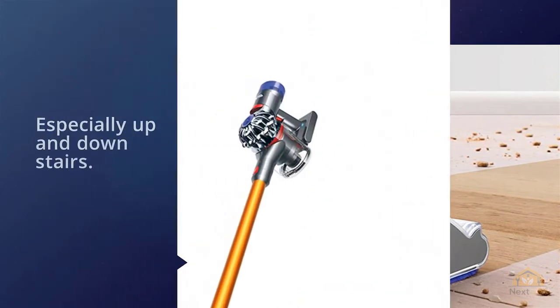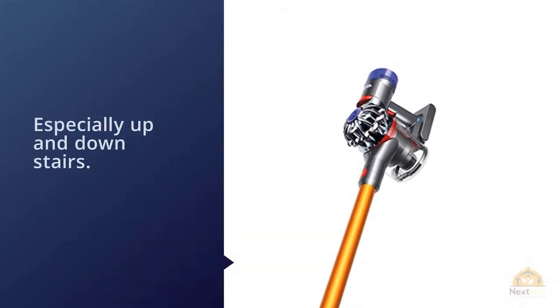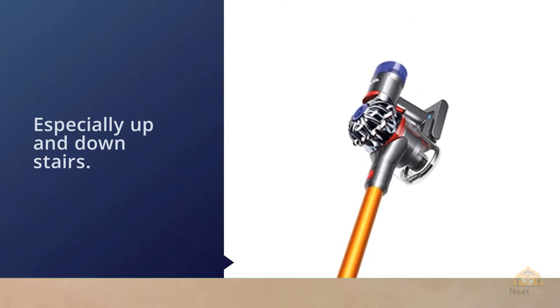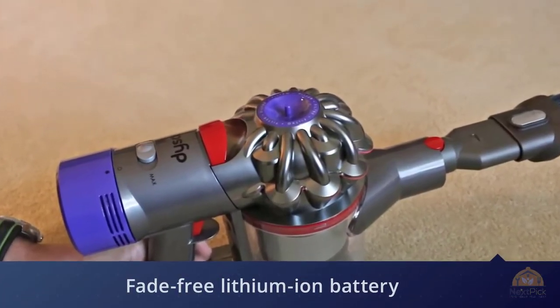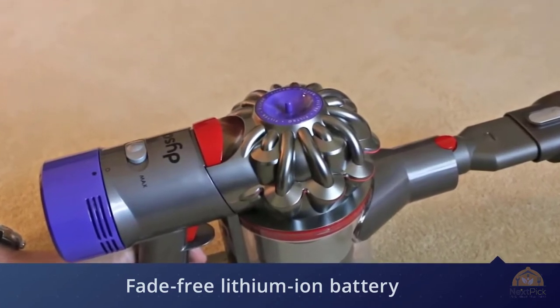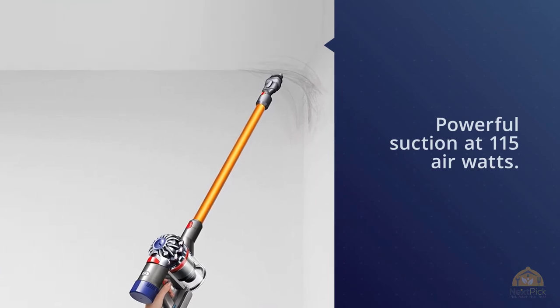What caught my eye with this vacuum had to be the performance. The V8 uses a fade-free lithium-ion battery, so it will work at the same suction even when the battery is running low. Speaking of suction, the unit has a powerful suction at 115 air watts.